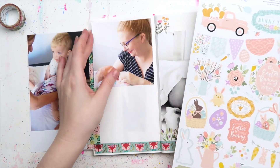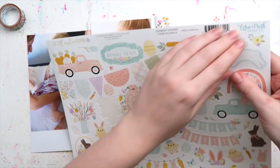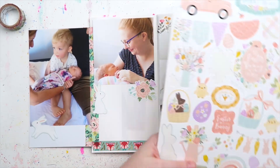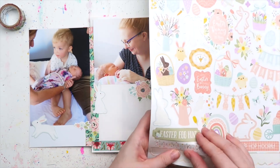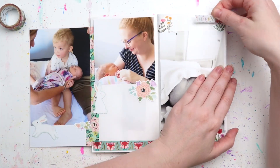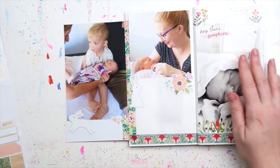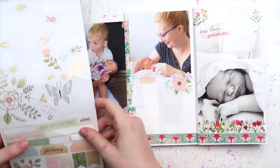I also stuck down some crepe paper little stars. I had this entire sticker sheet of Easter, but I don't have an album's worth of Easter photos, so I've been trying to use the non-Eastery ones — the ones that don't scream obvious Easter. So this one said 'Happy Easter' and I just chopped off the 'Easter' and left it as 'Happy.'